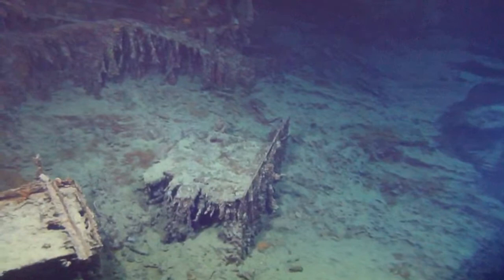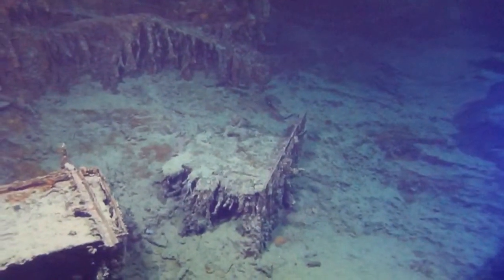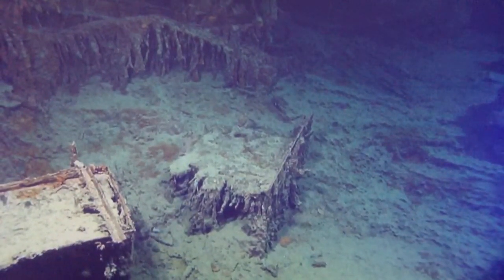I'll switch cameras. And there's Hercules, lighting up the darkness. It's unnerving. Do you ever get used to this? Not really — amazed every time. And that's it — pretty much the same view as Dr. Ballard saw when he first explored it in '85.